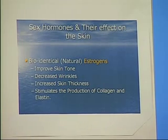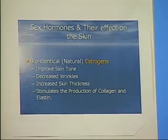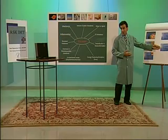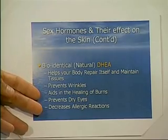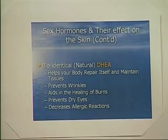Also, DHEA, which is another hormone, has some similar effects. It prevents wrinkles, aids in healing and burns, prevents dry eyes — very important things.